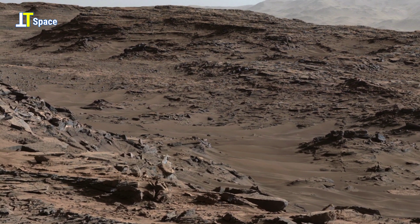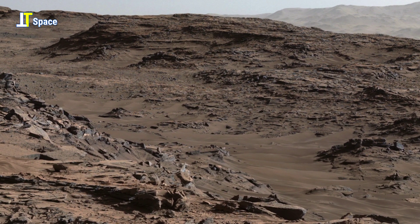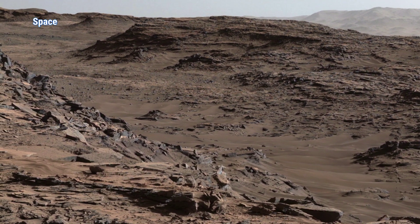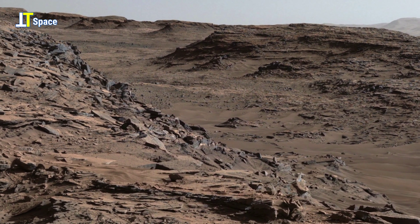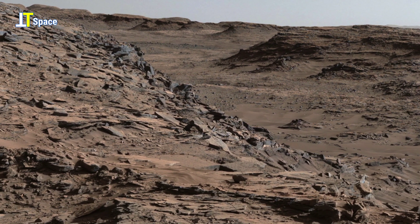This panorama provides key geological evidence about Mars' environmental history, especially the role of water, erosion, and the potential for past life over time.